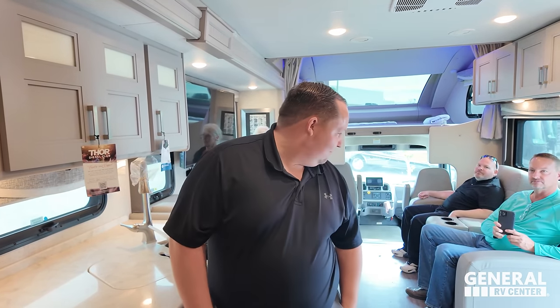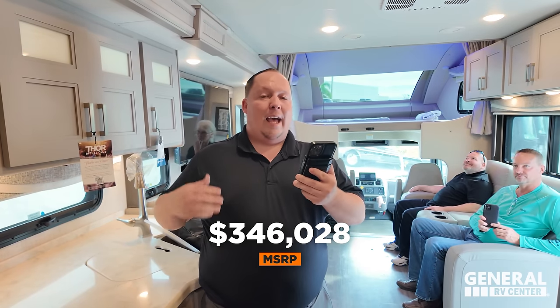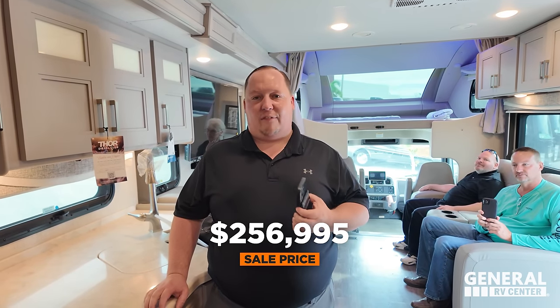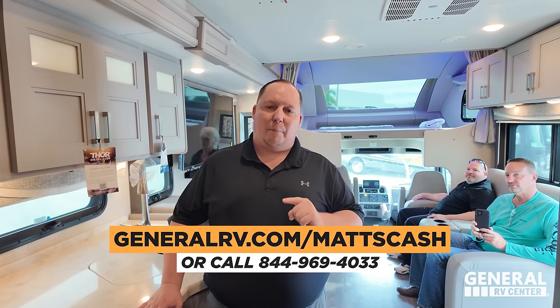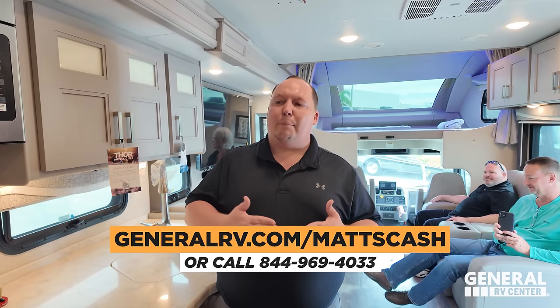It's now time for the MSRP. The MSRP on this motorhome is $346,028. At General RV Nationwide, we sell this 26% off to a sale price of $256,995 — that is a phenomenal price. And we can get you an even better price than that. All you have to do is go to GeneralRV.com/Matt's Cash, linked in the YouTube description below, or call 844-969-4033. A member of our team will help you get the absolute best price in America.